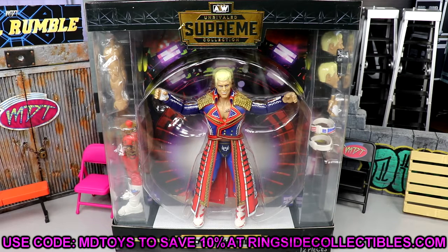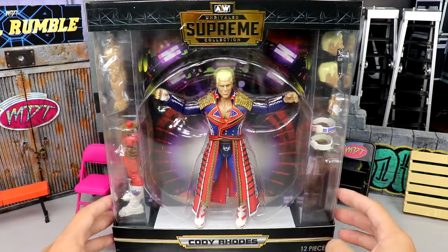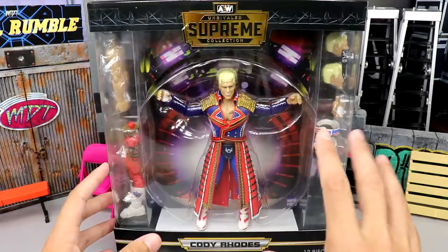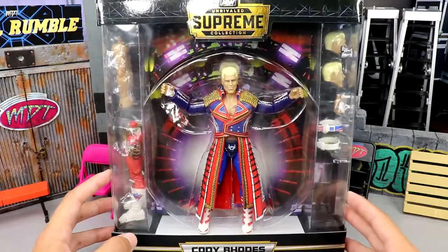If you guys would like to grab these, go over to Ringside Collectibles and use promo code MDToys to save yourselves 10%. I think the potential for these figures is insane — between this one, the Britt Baker that we're also going to review, Kenny Omega and Malakai Black in series two, and the Lucha Bros in series three. I love the packaging — I think it's gorgeous and very big.